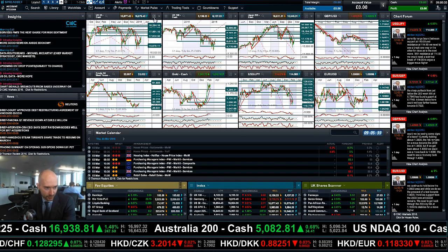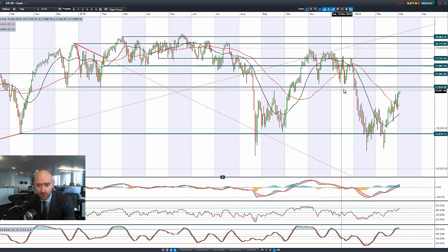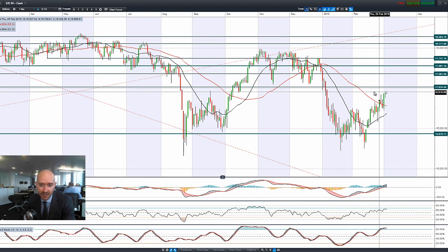Hi, good morning and welcome to today's products in focus. Most global equity markets are managing to take a little bit higher this morning, if only just, as we had a late dip in crude oil prices that managed to recover quite strongly.